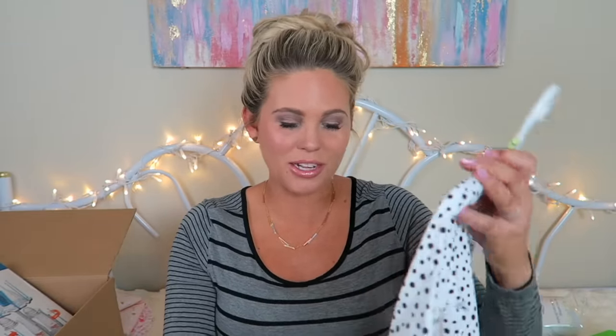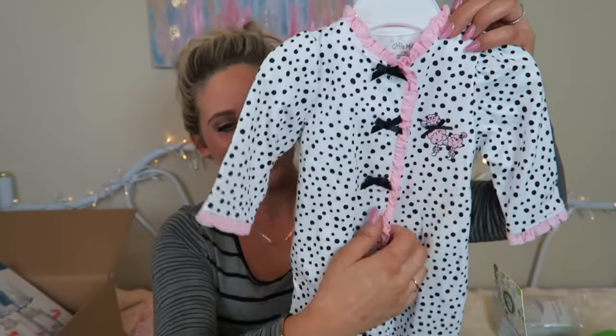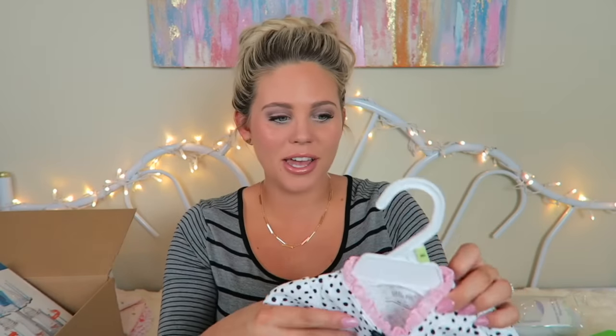This is Nick's favorite thing I got. The brand is Little Me, size three months. Look at this cute little polka dot fabric with a little poodle and bows. It snaps all the way down and has little footies. I wish I had more zip ones because I hear they're a lot easier, but the snap ones will do.